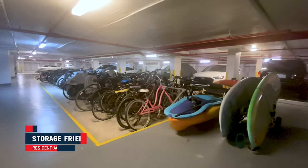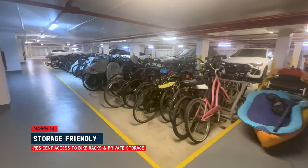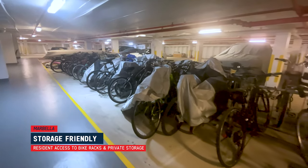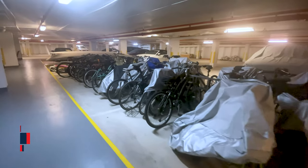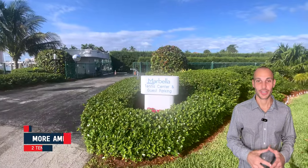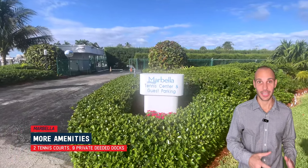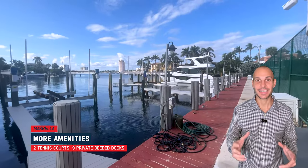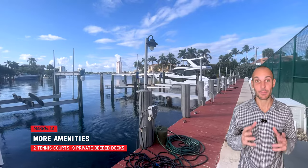While wandering around the underground parking, it's worth pointing out two things: there's great bike storage, and every unit gets private storage as well. Across the street, there's a huge deck parking area, two tennis courts, and nine privately deeded docks on Lake Boca.